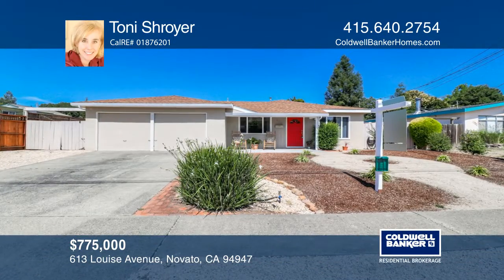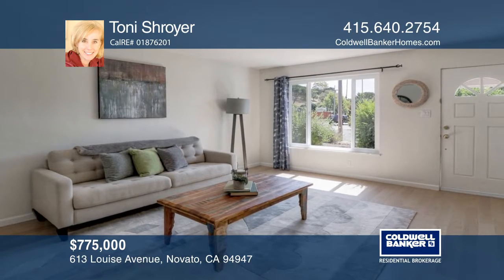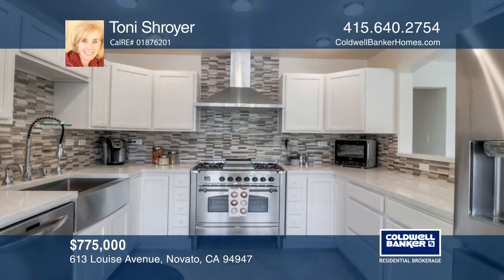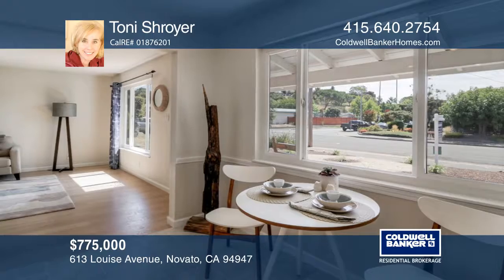This charming single-level home situated on a flat lot is in the beloved Pleasant Valley School District. Lovingly remodeled with a contemporary taste, the home includes newer porcelain tile floors, newer cabinetry, quartz counters, and recently installed appliances.